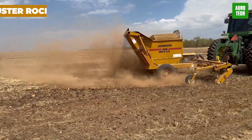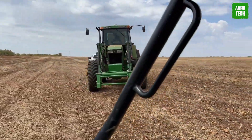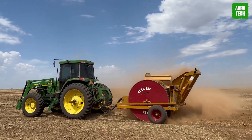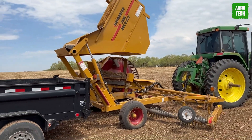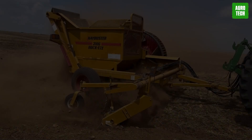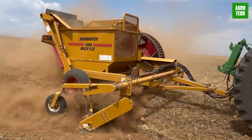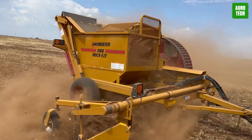Hay Buster Rock Picker. Say goodbye to rocks troubling your farming operations with the Hay Buster Rock Picker. From 2-inch pebbles to 15-inch boulders, this powerhouse clears them all with ease. It clears a 10-foot-wide path in a single pass with one-step rock windrowing and picking. Those hard-faced rock windrower teeth comb through the soil and send rocks packing into the patented rock wheel.